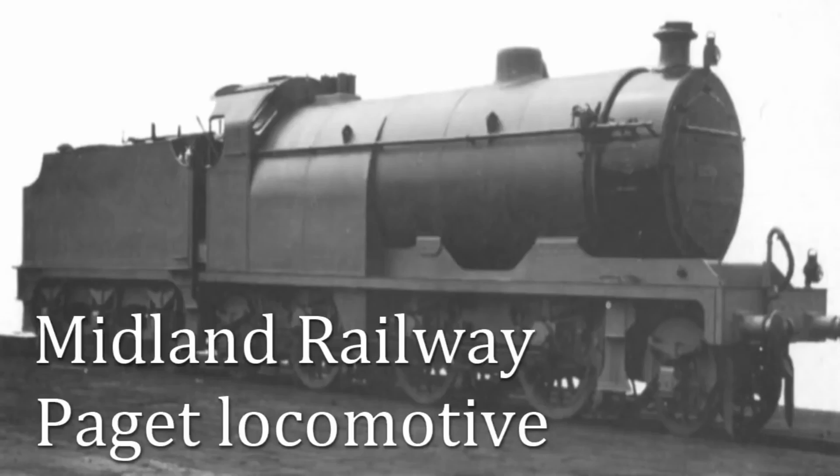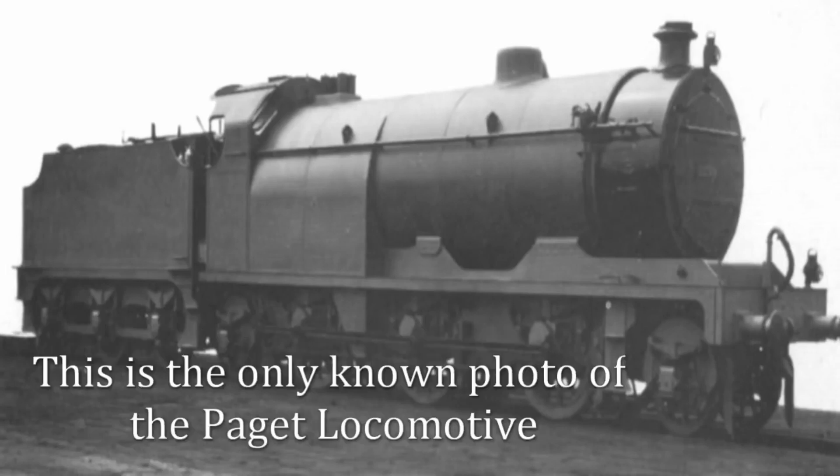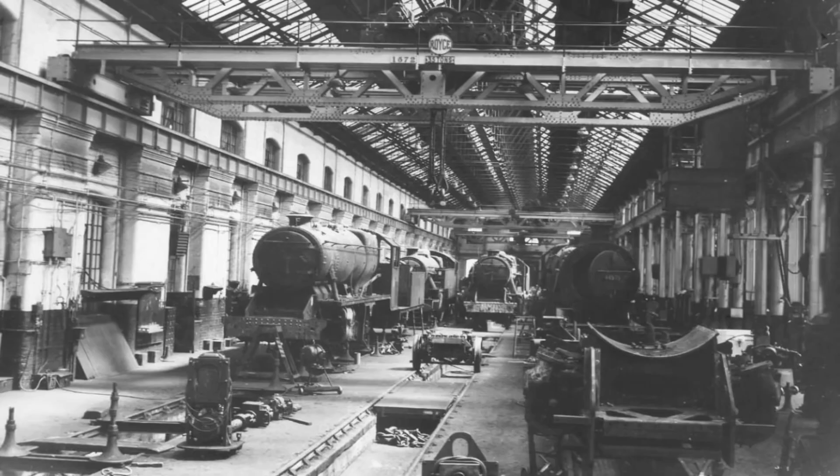Since the earliest days of steam, railway engineers have been locked in a race to build faster, more efficient and more reliable locomotives. Some succeeded brilliantly, others not so much. One of the most ambitious and ultimately doomed efforts was the Paget locomotive, a radical experiment in steam design that was unlike anything seen before or since.